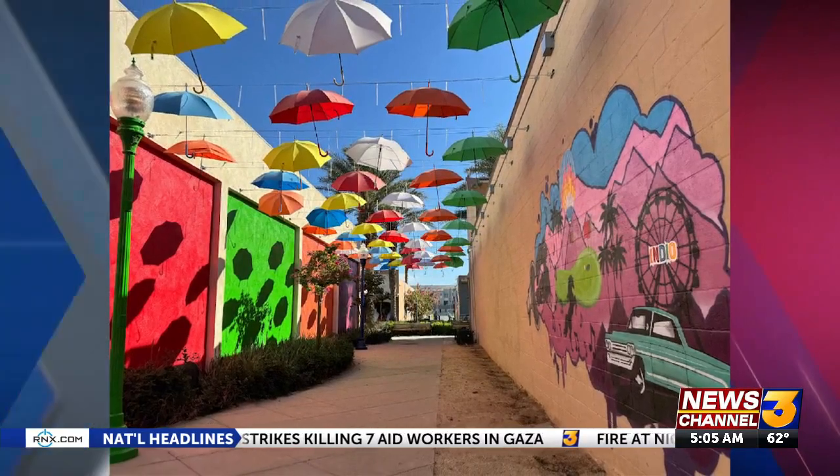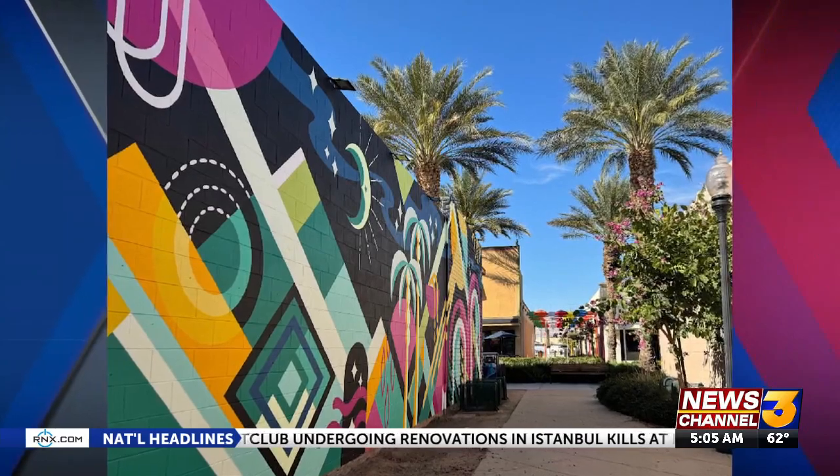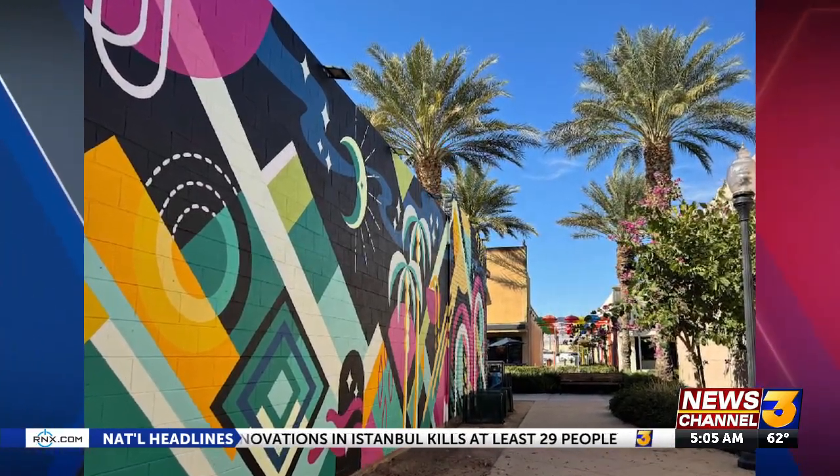There are so many great new art features in Indio, and it's exciting to have Happy Allie as a part of that list. The official unveiling ceremony of Happy Allie will take place today at 3 o'clock. You won't want to miss it. The perfect Instagrammable moment is right here in downtown Indio. I'm live right now on Miles Avenue — Allie Anthony, News Channel 3.